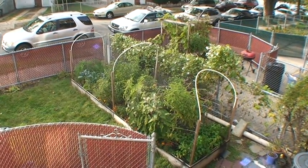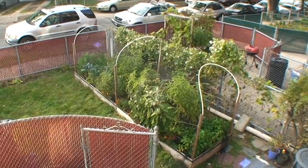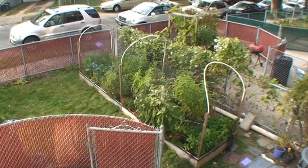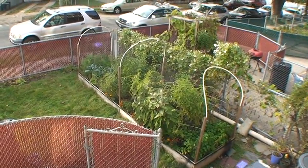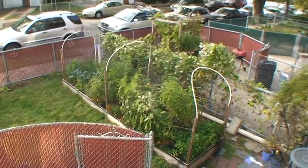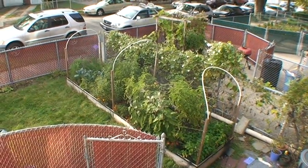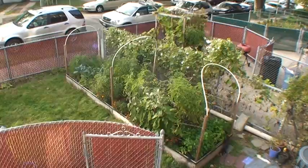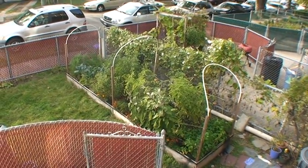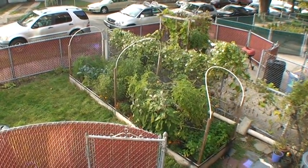Greetings and welcome to the next garden update. It's the end of October now, so we're pretty much coming right up on the end of the season, but I wanted to give you a final look at what we have here and how things are growing — things are clearly still going. We should be having frost maybe later this week, but in any case it'll be coming in the next couple of weeks. Before I harvest a lot of these things for the final time today, I wanted to give everyone a quick look.